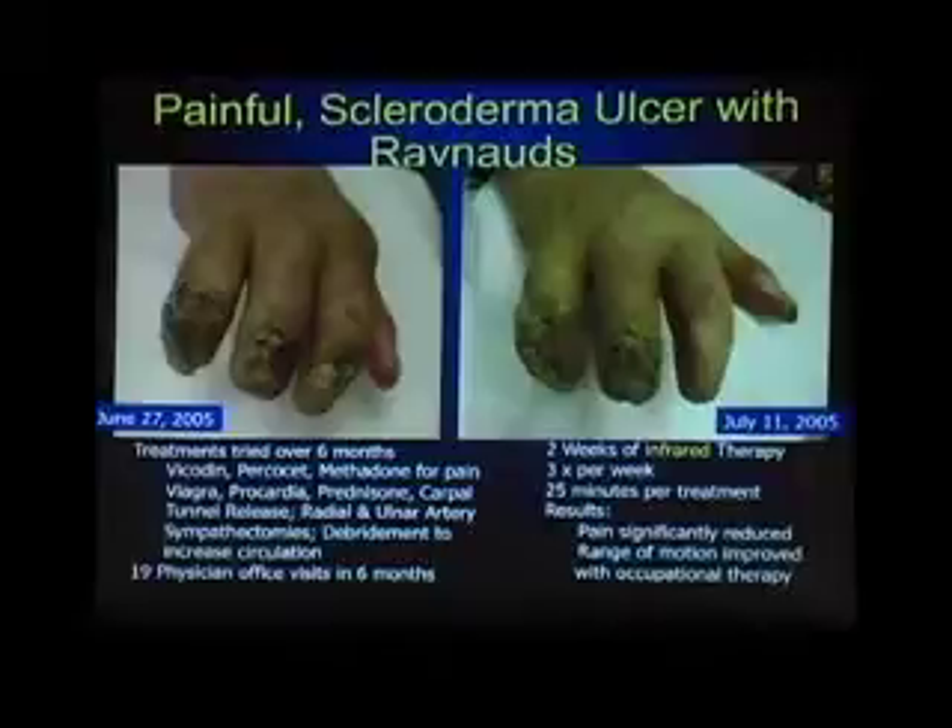This poor lady had Raynaud's Disease and Scleroderma on top of it. The description in the lower left-hand side: she had three ulcers on her fingers when we saw her, and it was looking kind of bad that she may lose one or more of those digits in addition to the one she had already lost. These are the treatments she had received over a six-month period prior to July of 2005, in 19 office visits to physicians.